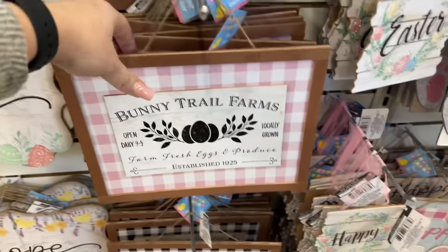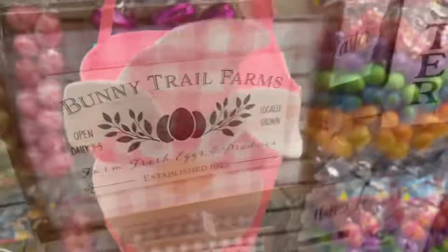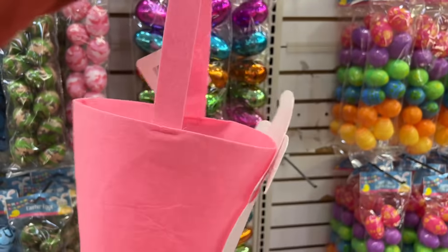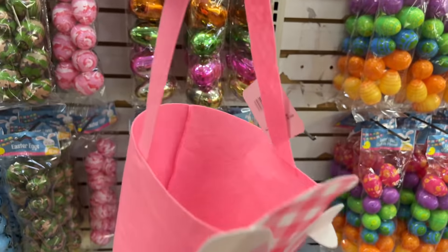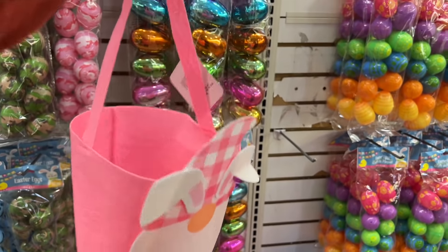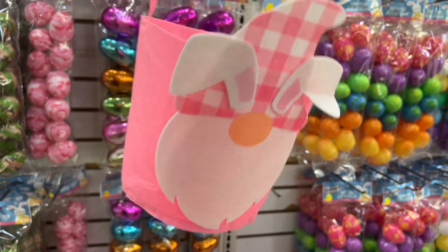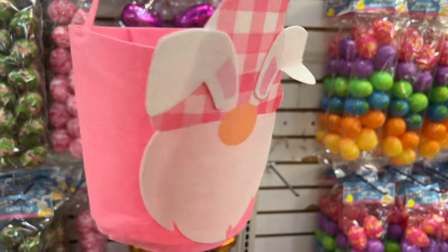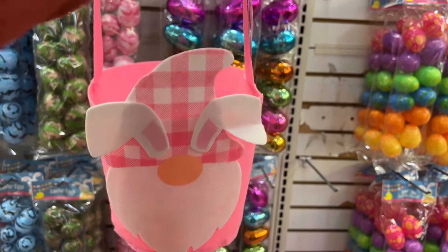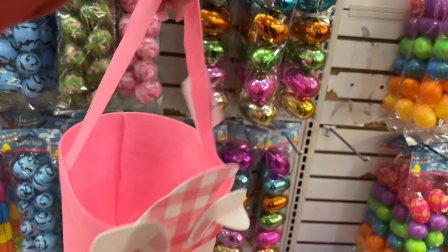These are definitely new and fun — look at the little gnome bunny baskets. They're super thin, not too sturdy, but super cute and fun. Maybe just for the Easter egg hunt so the kids can have a cute little basket, and then have their Easter baskets separately with their goodies. These are super fun and cute too.